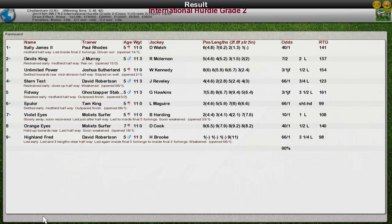Sally James takes it for Paul Rhodes. Devil's King for Jim Murray was 2nd. Unlimited Power for Joshua Sutherland was 3rd. Stern Test for David Robertson was 4th. And Fidway for John Morgan was 5th.